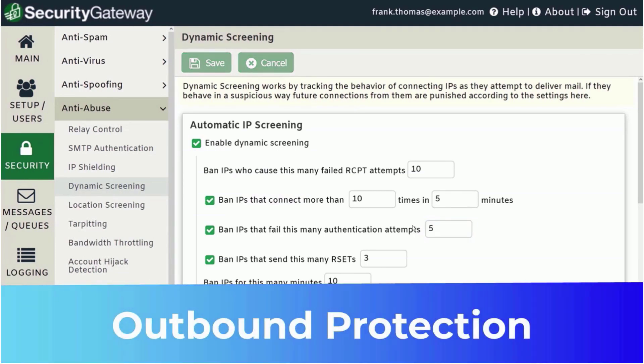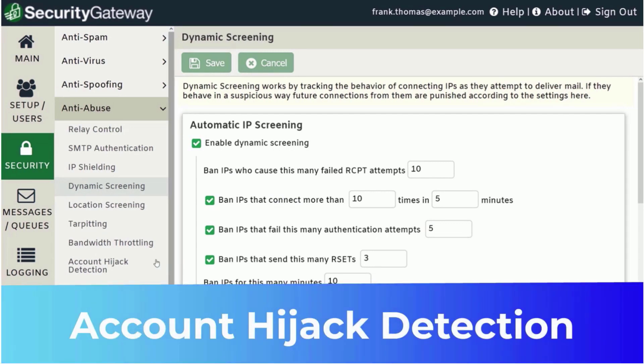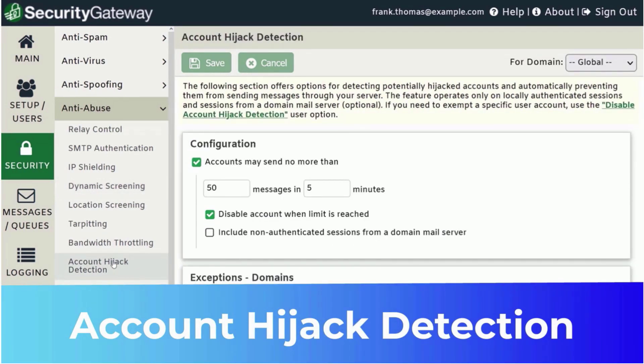Security Gateway also protects against outbound threats. When suspicious outbound messaging activity is detected, Security Gateway's account hijack detection feature will disable the account and notify an administrator so that corrective action can be taken.